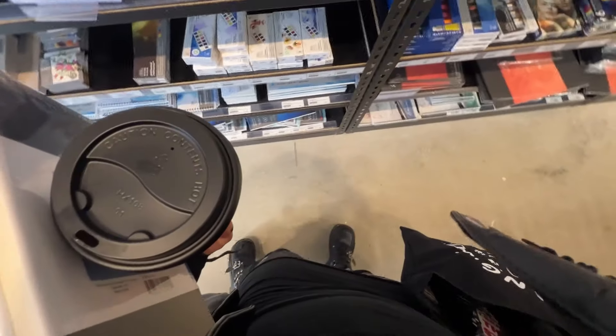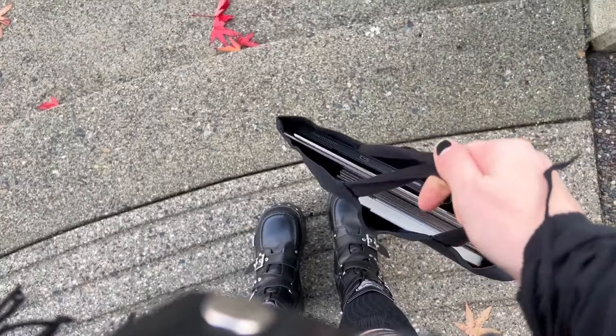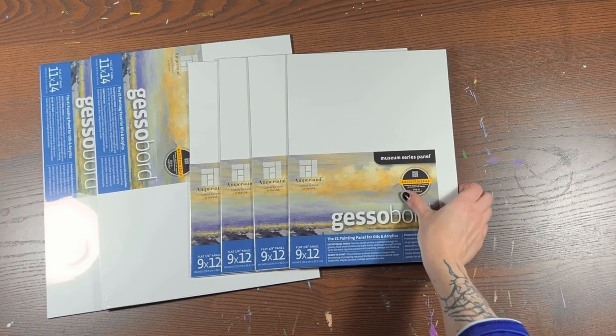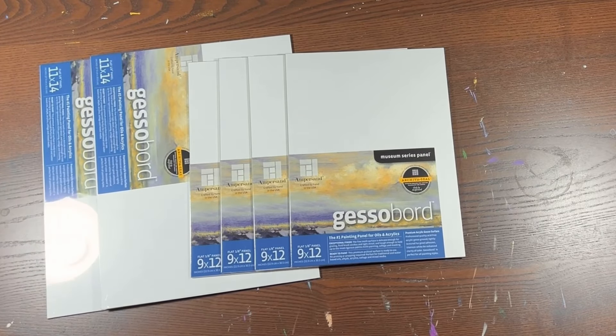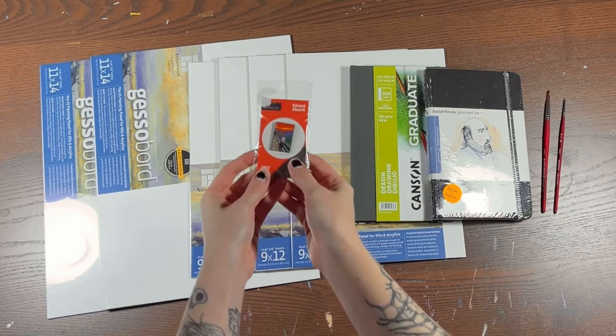The stuff that I picked up from the art supply store included my gesso board panels, which are my favorite surface to use with my acrylic wash. I also grabbed two different sketchbooks — one was really cheap and one was on clearance for half price — and they're both similar but different to the Moleskine ones that I usually use. I also grabbed two brushes and a little gift for my dad for Christmas.